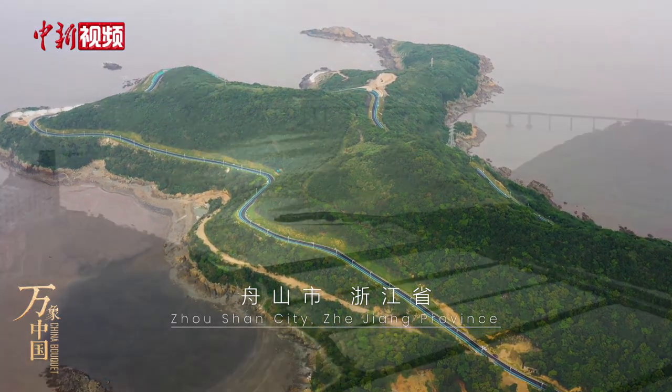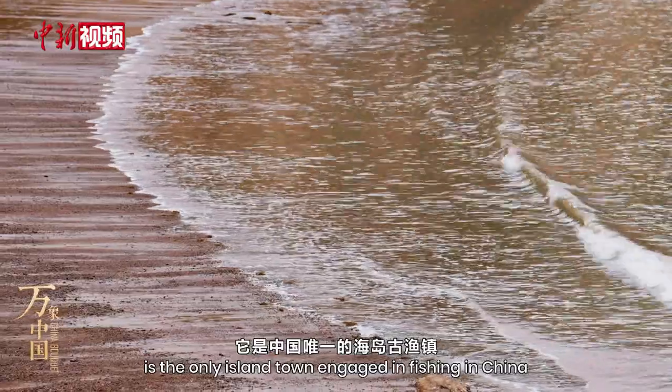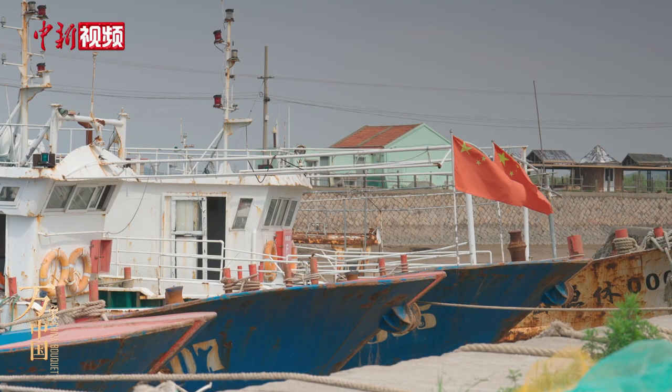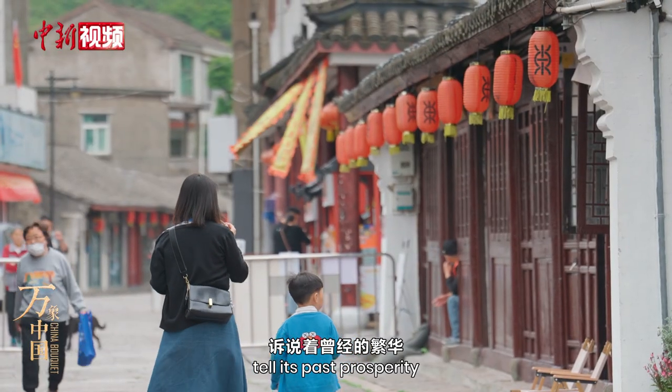Dongxuan ancient town, located at the northwestern end of Daishan Island, known as Penglai Fairyland, is the only island town engaged in fishing in China. Natural imprints left on old shops and slab stone roads for hundreds of years tell its past prosperity.